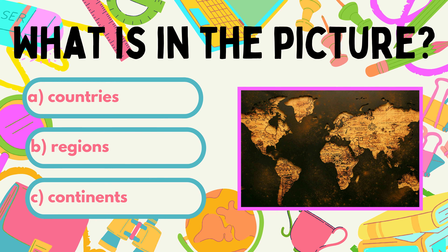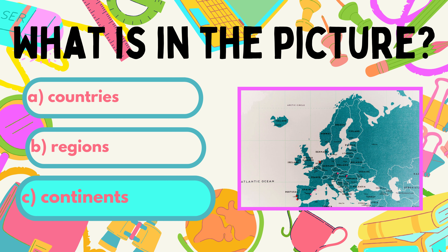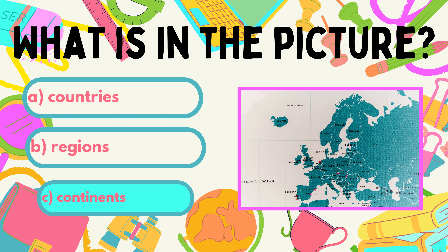How do you call the largest land areas of the earth? A. Countries. B. Regions. C. Continents. Correct answer: C. Continents. What is the name of the continent where you live?